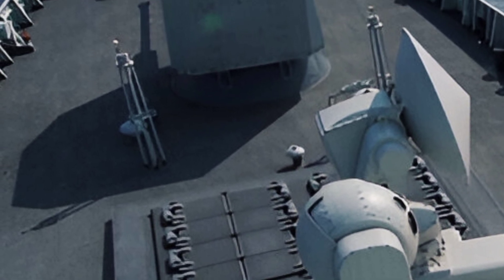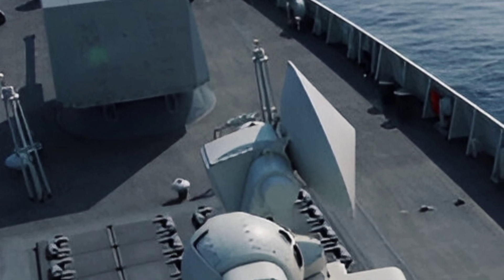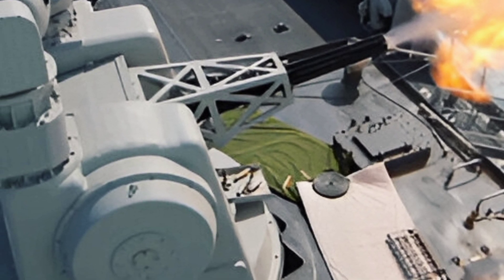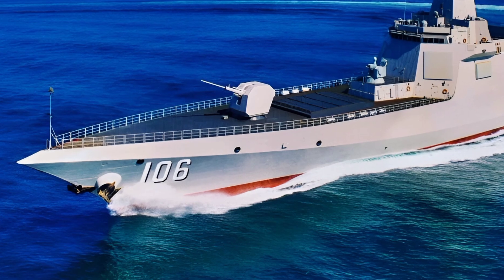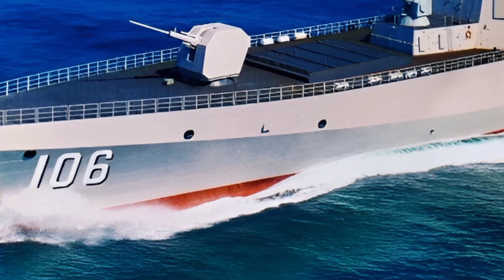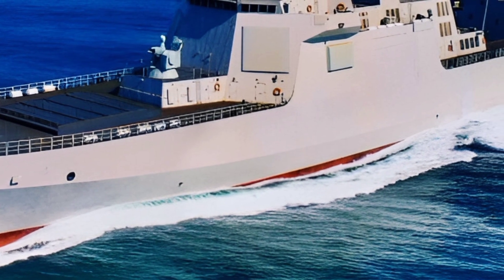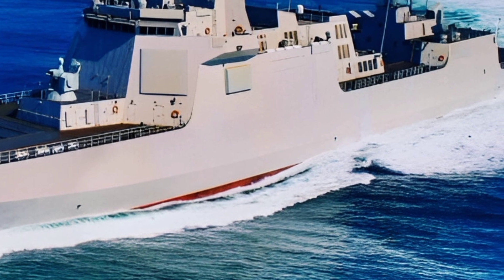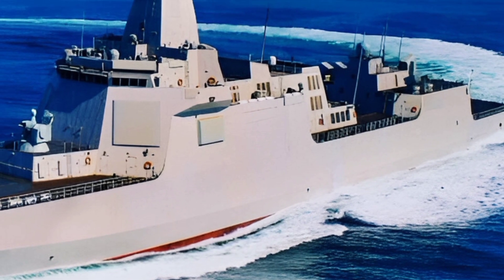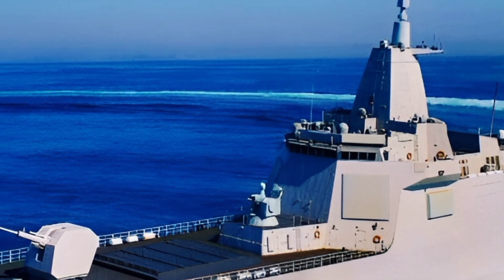One of the most striking features of the 2025 Type 055 is its sleek, stealth-oriented design. The ship's angular superstructure and reduced radar cross-section make it exceptionally difficult to detect, giving it a tactical edge in modern naval warfare. Its integrated mast houses advanced radar systems, including the Type 346B Dragon Eye radar, which provides unparalleled situational awareness and target tracking capabilities. Combined with its state-of-the-art electronic warfare suite, the Type 055 can effectively counter both aerial and surface threats.